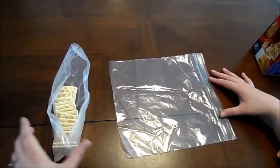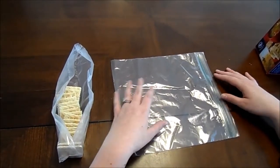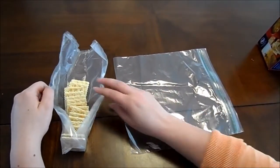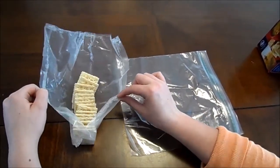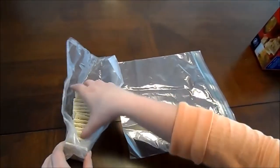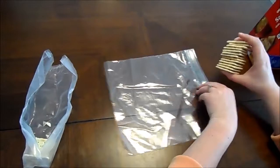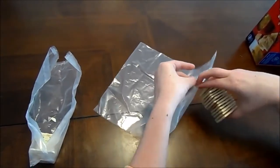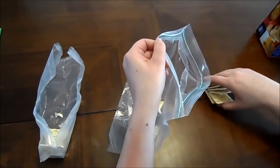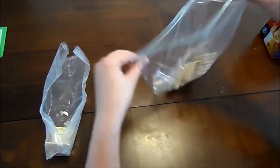We are going to be discussing and doing a little hands-on demonstration about the digestive system and how something like these crackers get to be digested. We are going to start off by putting these in the bag to simulate how crackers and food are digested.